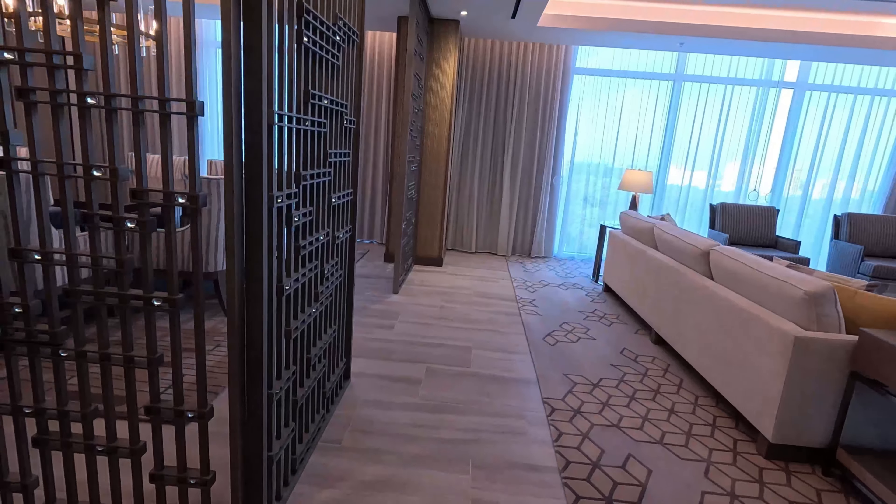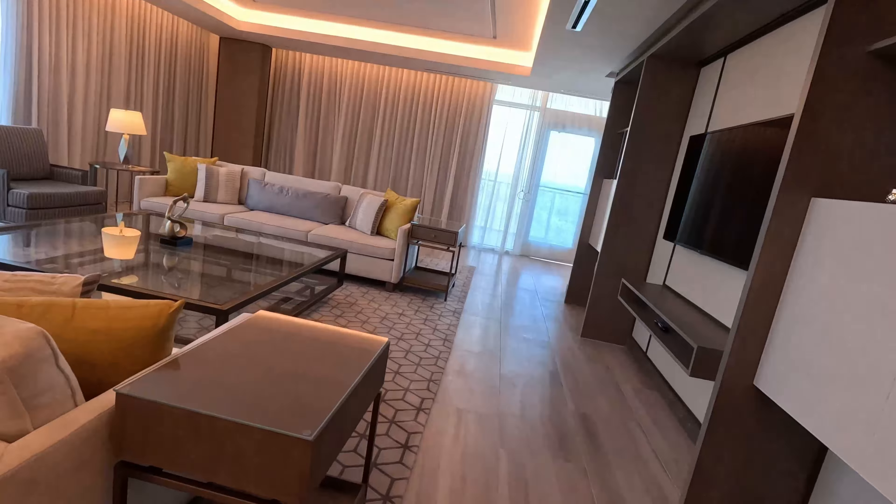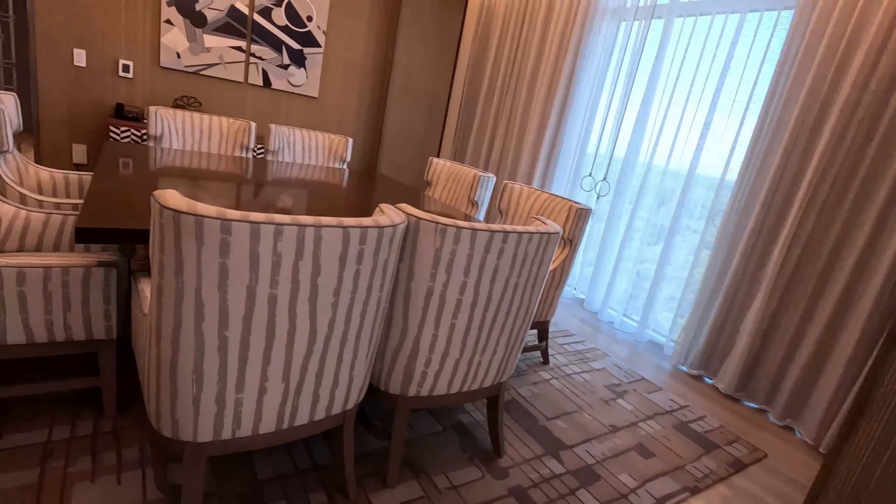And check out this gorgeous living room with panoramic views and plenty of natural light and modern decor. It's the ultimate space to relax after a day at the parks.